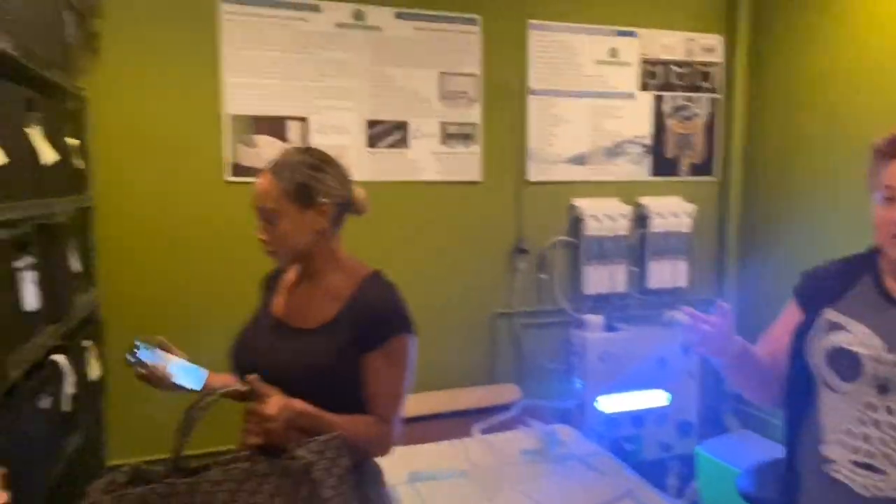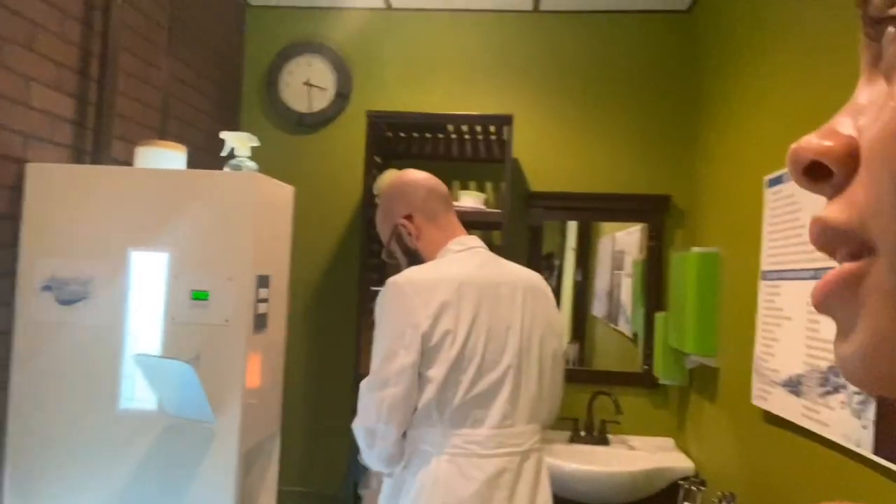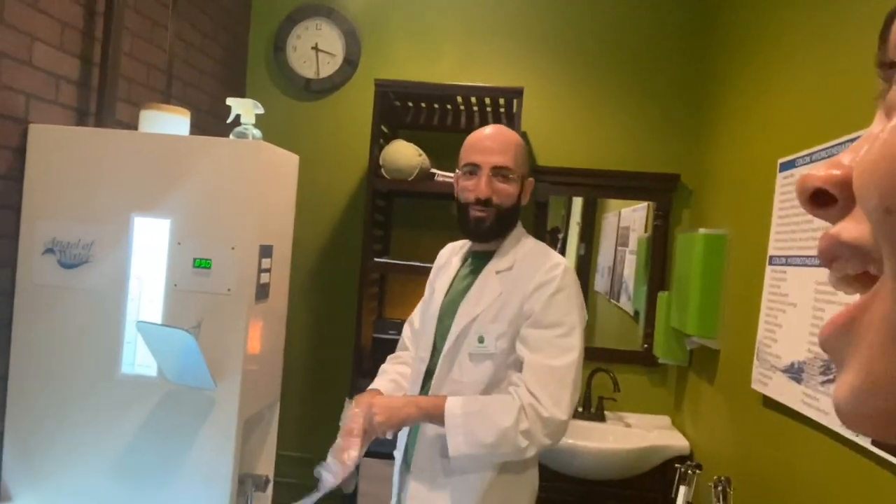The session takes approximately 35 to 50 minutes. Let's do it! Okay guys, this is my room — I'm here with Mark, who showed me everything. This is where I'm going to be laying. I'll keep you guys updated.